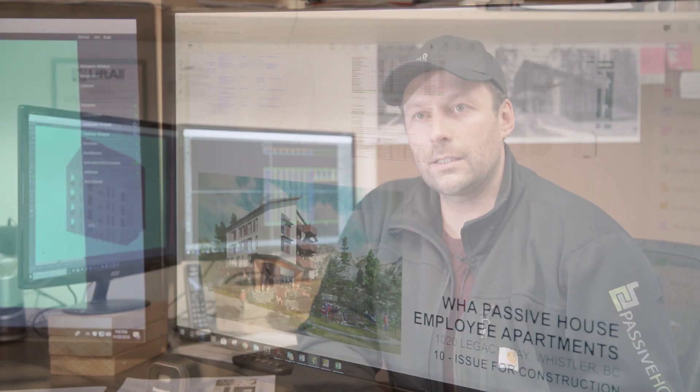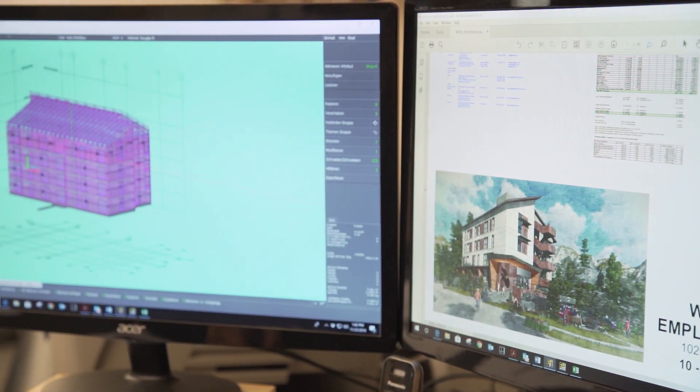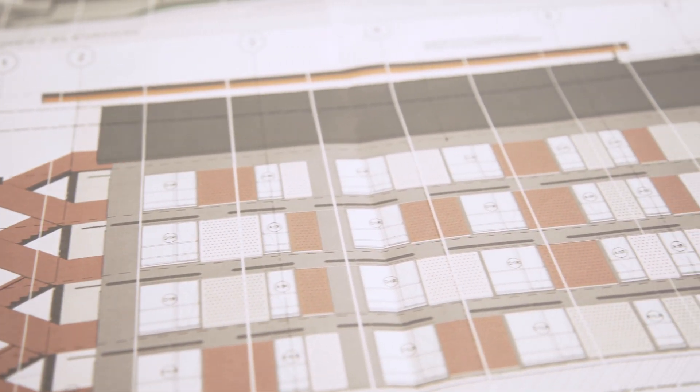The very first step is getting in contact with the architect, the designer, and the engineer. We have a kickoff meeting where we design the panel layout. BC Passive House is building a project in Cheakamus in Whistler — a four-story building with 24 units — where we deliver the exterior walls, load-bearing shear walls, subfloor panels, stairs, and roof panels.